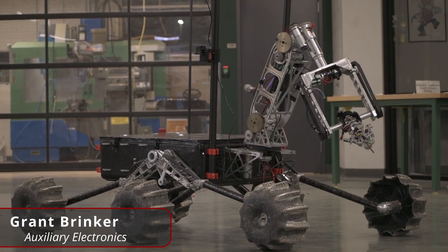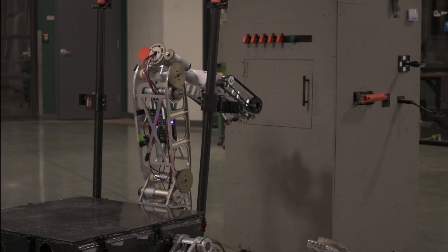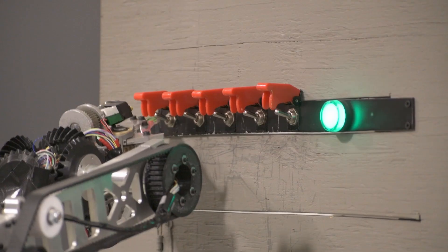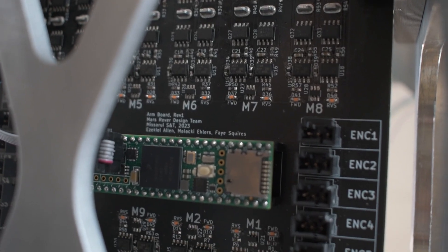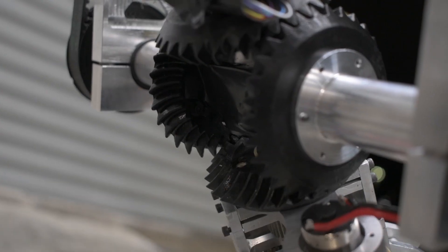Helios' new 6-axis robotic arm gives it the fine control, strength, and range of motion required to successfully complete the equipment servicing task. An inverse kinematic PID control scheme actuating through custom H-bridge motor controllers and brushed DC motors enables fine control of each joint.